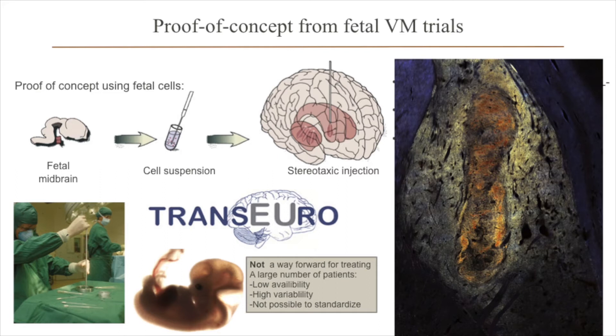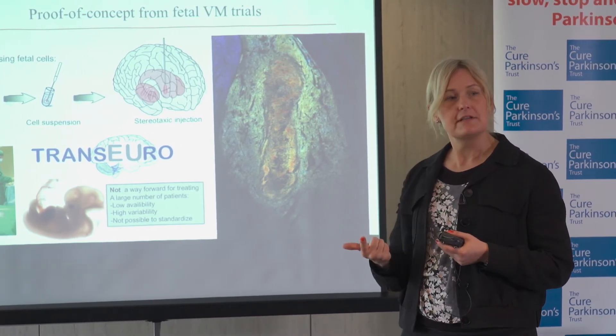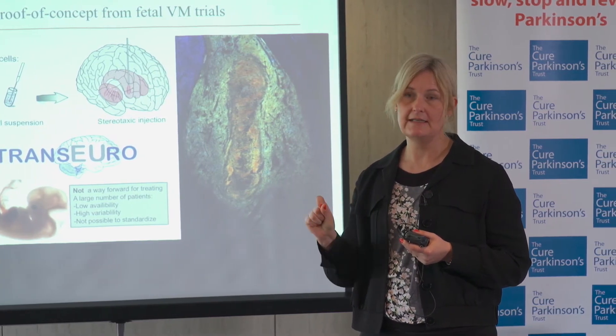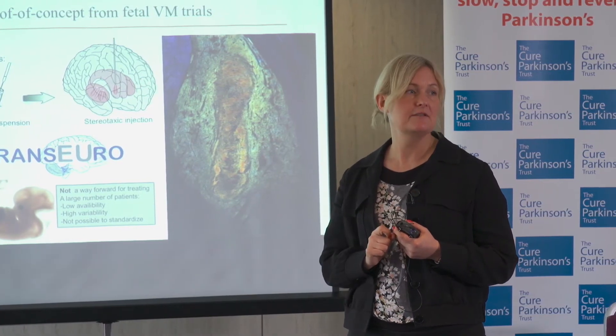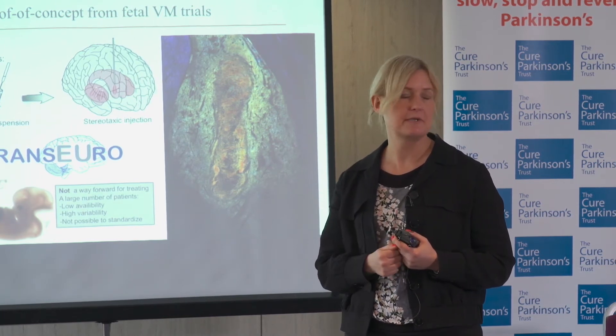There is very low availability — we had to cancel many many transplants. There's also high variability because each patient gets a different set of cells; everyone gets cells from at least three fetuses but they're all different. There's not enough tissue to do any kind of quality control before we transplant.